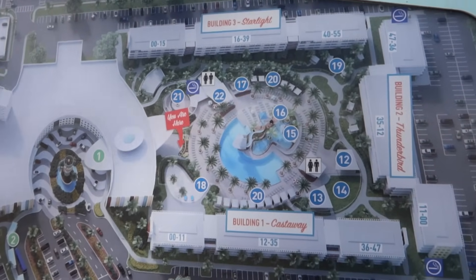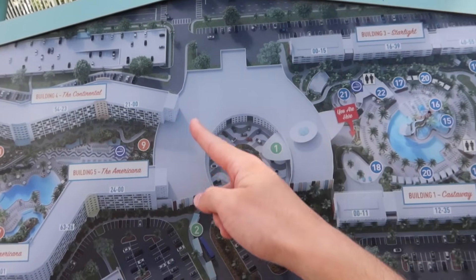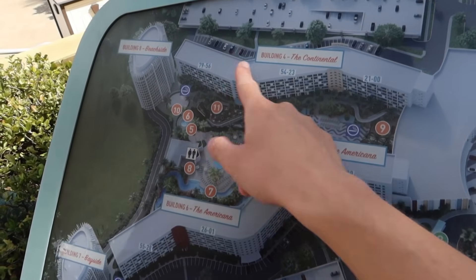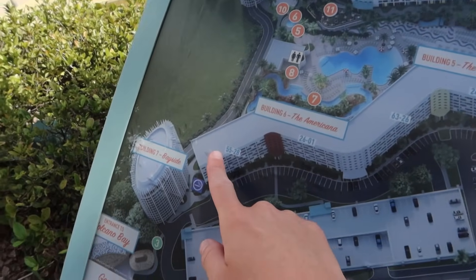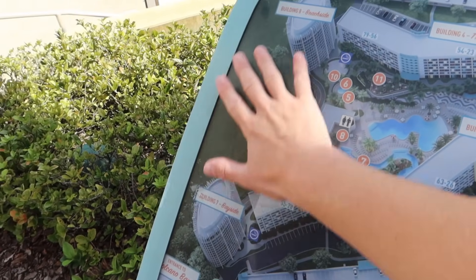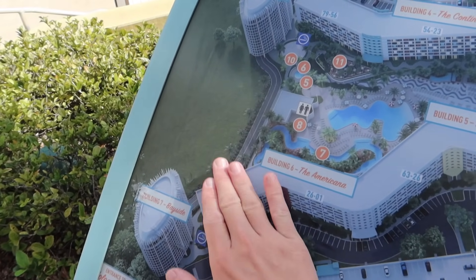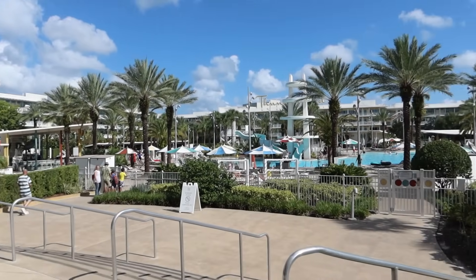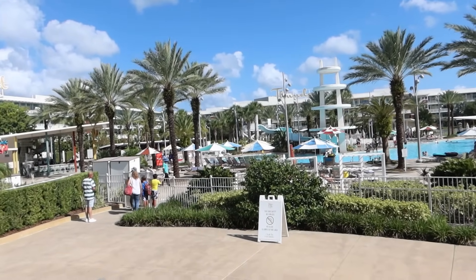I do like the 1950s/1960s theme going on here. We're going to start a walk around this pool area, then look at some of the facilities and head down to where we're staying. Because we paid a little extra for a volcano bay view room, we're actually down on the fourth floor looking out. It's a massive resort — I didn't realize how big it was going to be.